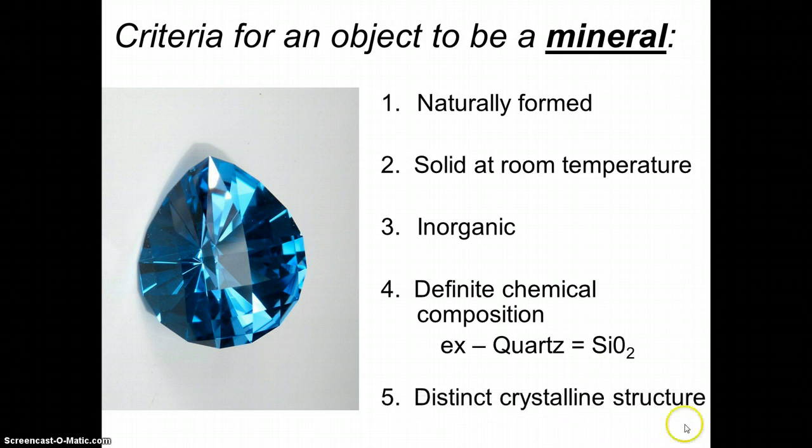The fifth requirement is that all minerals have distinct crystalline structures — basically, a mineral always has the same crystal shape. Going back to quartz — quartz crystals are shaped like hexagons, always, regardless of what color quartz it is. So hopefully at this point you have a better understanding of what objects are minerals and what are not. Tomorrow in class you're going to look at some minerals, start to identify their properties, and I think you're really going to enjoy testing the minerals and figuring out what they are based on their properties.